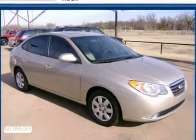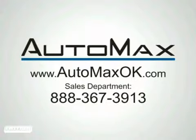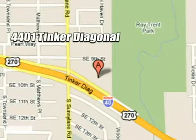Come on in today and take it for a test drive. We work hard to serve our customers and to cultivate long-lasting relationships. Visit AutoMax Hyundai Dell City today at 4401 Tinker Diagonal in Dell City, Oklahoma.